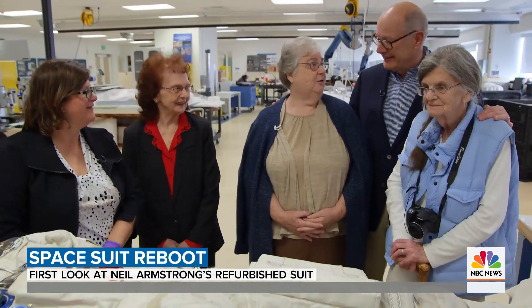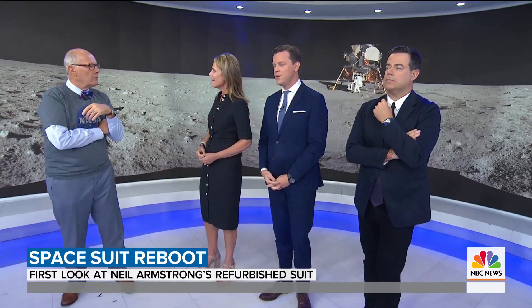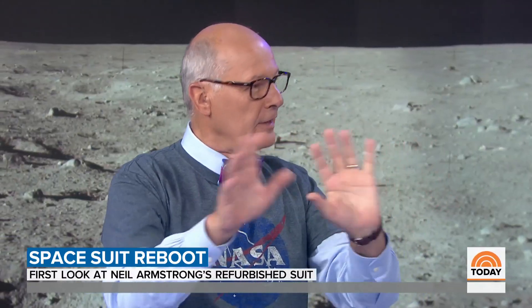The moment turned playful — one woman asked if anyone needed a suit made for themselves. It was quite a reunion, and something special was in store: a kind of reveal for the group.